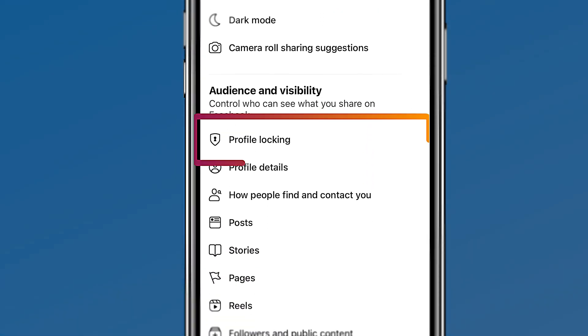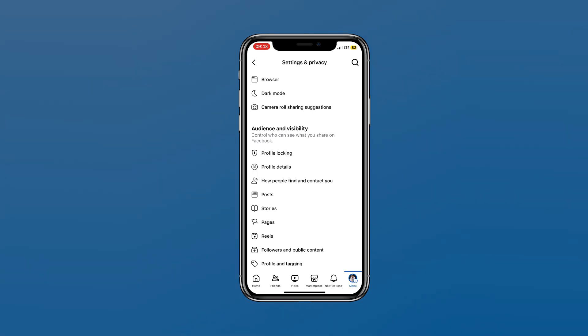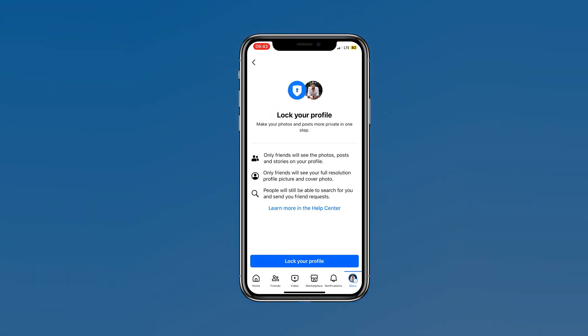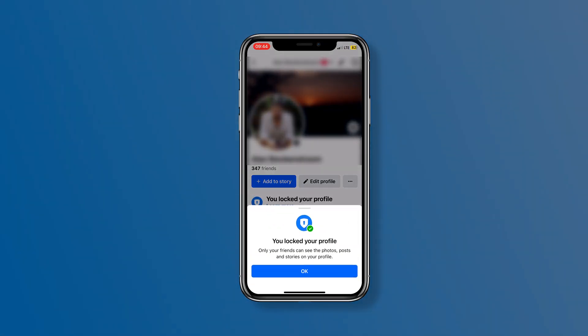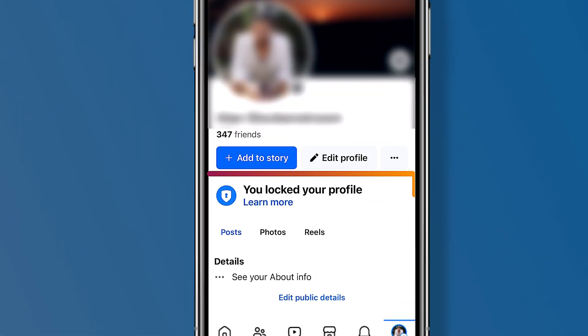All you have to do is tap on Profile Locking. It will give you a short explanation of what locking your profile entails. If you're happy to do so, go ahead and click on Lock Your Profile. To make sure that your profile is locked, just visit your profile and it will say you locked your profile.